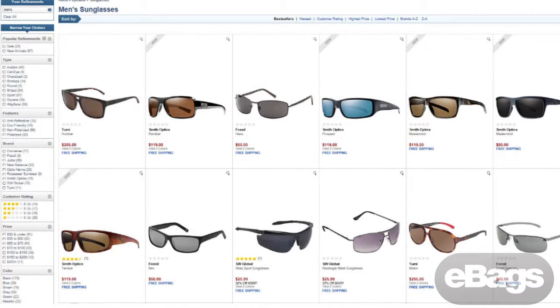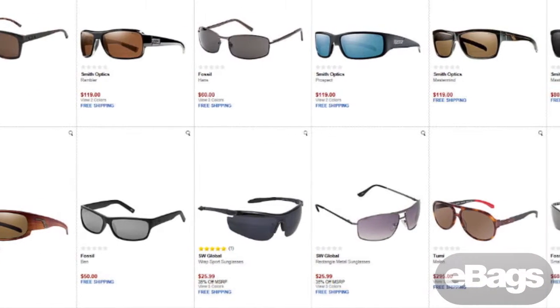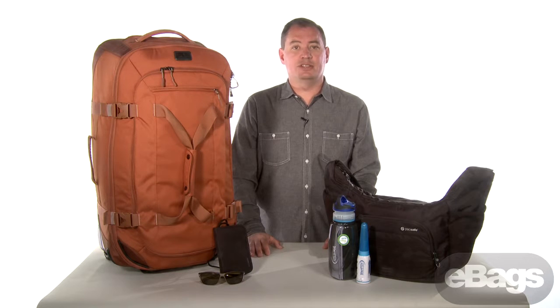Finally, don't forget to check out our awesome assortment of sunglasses. Not only will your eyes remain protected, but you'll look pretty slick in the process with brands like Smith, Fossil, and Tumi. Thanks for watching our video. I hope you have found some great ideas from eBags.com for your next travel adventure.